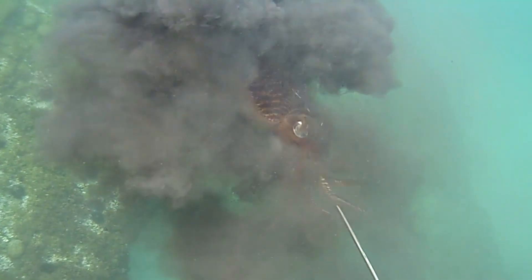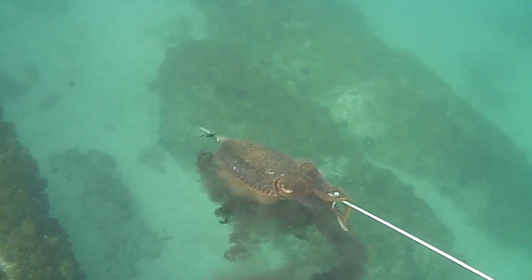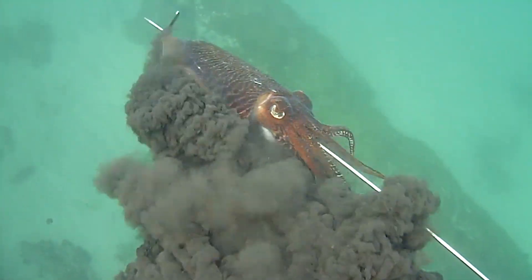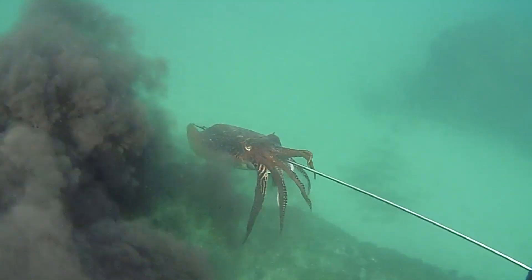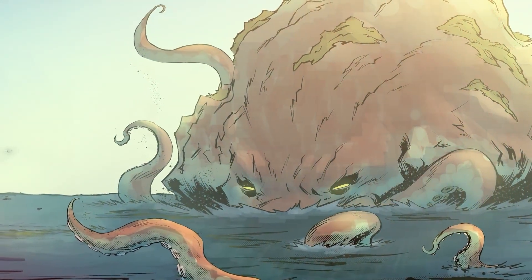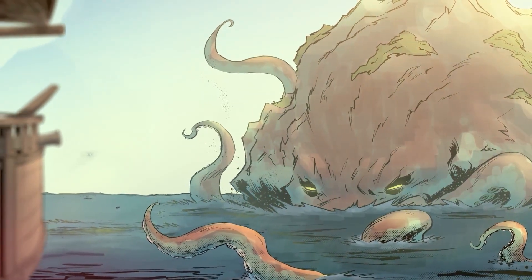Finally, octopuses have played an important role in human culture. From ancient legends describing them as giant sea monsters to modern depictions in films and literature, they have always captured our imagination. With their extraordinary abilities, they remind us of how incredibly diverse and full of mysteries life on Earth is.